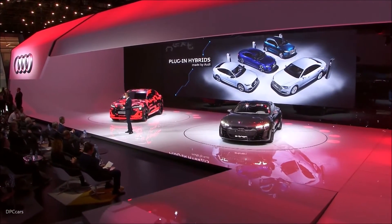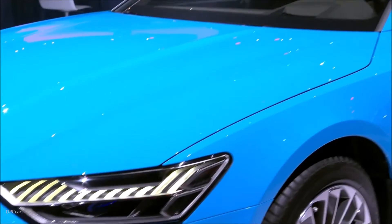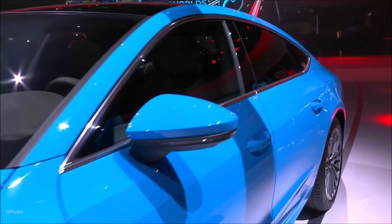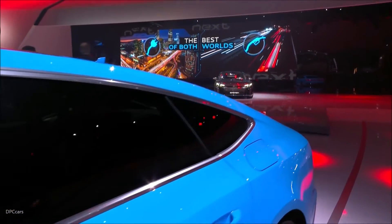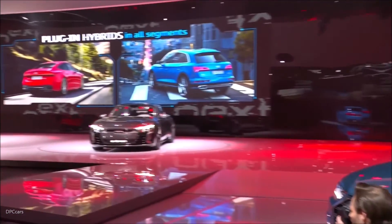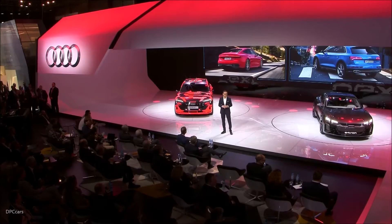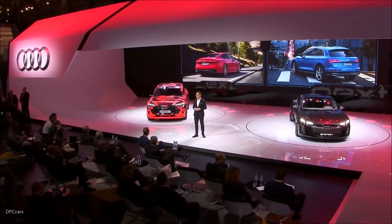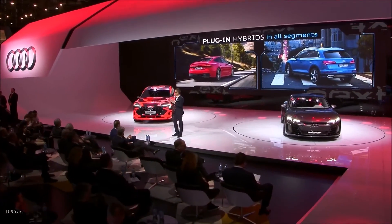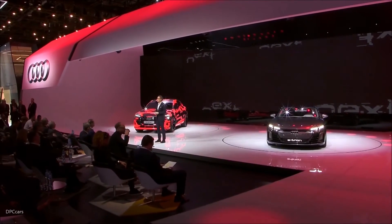We are bringing to market the plug-in hybrid versions — what we call TFSI-E — of the Q5, A6, A7 Sportback, and A8. 2019 is the year of the plug-in hybrids at Audi, a key technology in our road to the future. We are increasing our portfolio with these four cars. The plug-in hybrids are a core part of our future strategy. They combine perfectly the Audi values with the future of mobility, and they give our customers the best of two worlds.